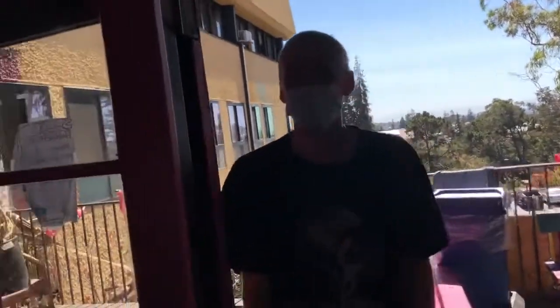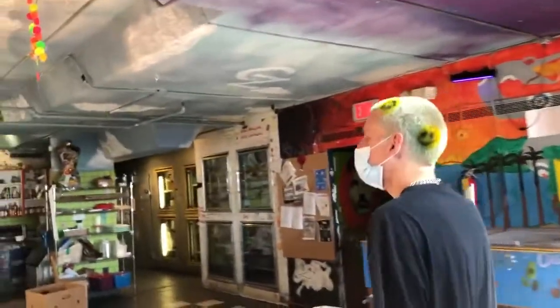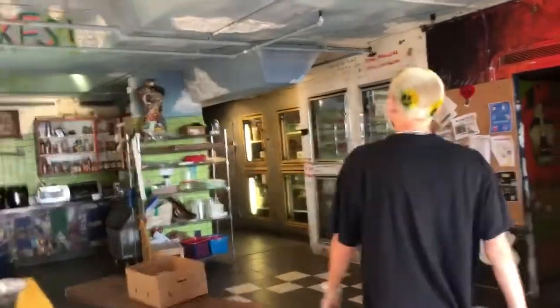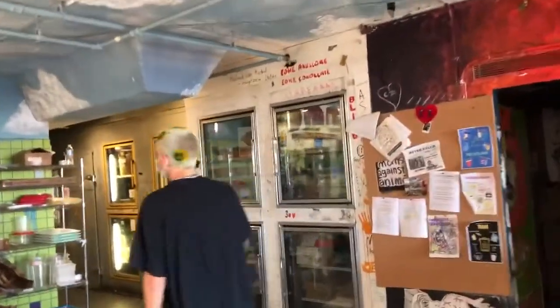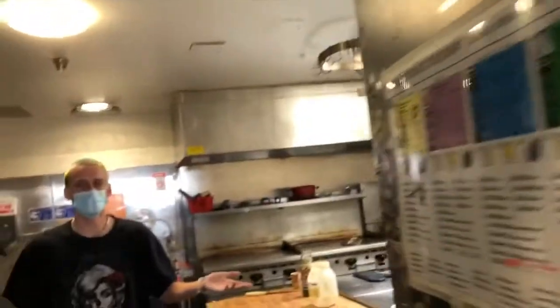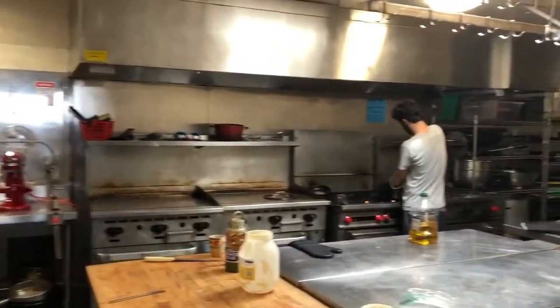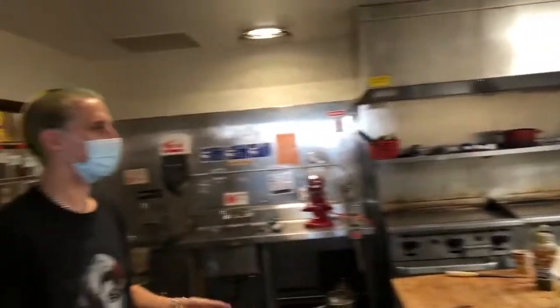We'll go to the kitchen. This is our lovely kitchen. It's huge. It's very useful. It's easy to cook in. We have lots of food all the time. It's great.